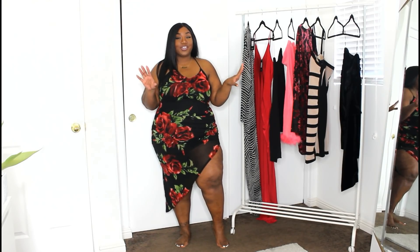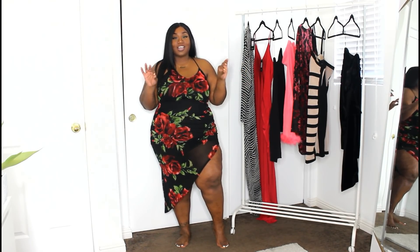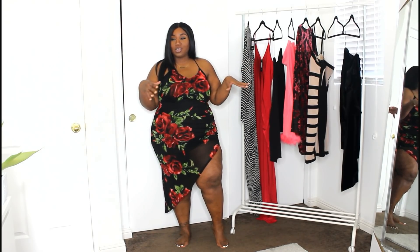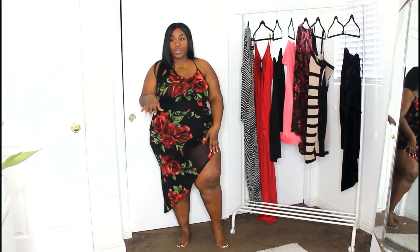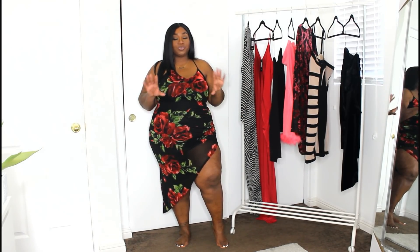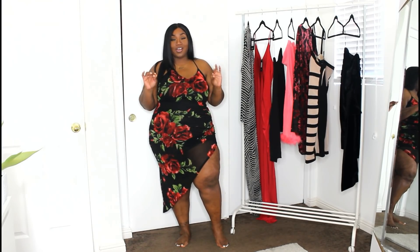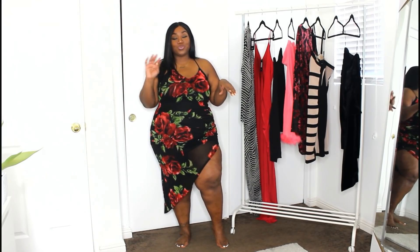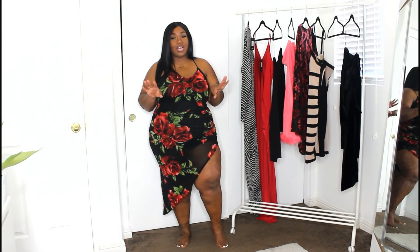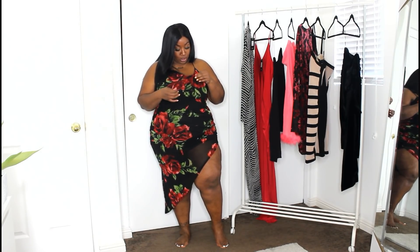Okay sis, so this first piece — I love a good señorita type of dress. I love a rose print dress. I did have one similar to this that was kind of like a long sleeve sheer type of dress as well. This particular dress has a really cute asymmetrical hem on it, which makes it even more of a señorita vibe. I would probably wear this with like a rose in my ear, just to play off the print.